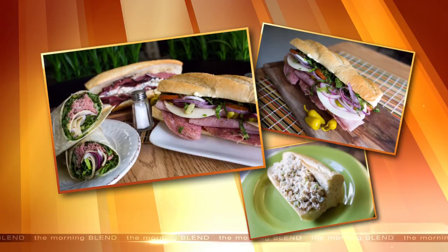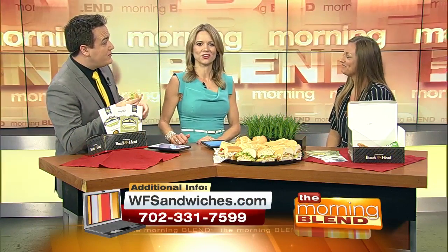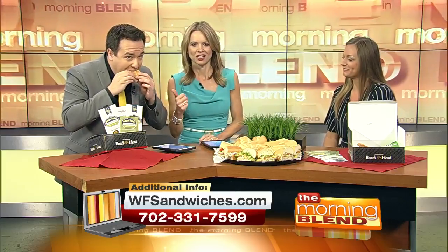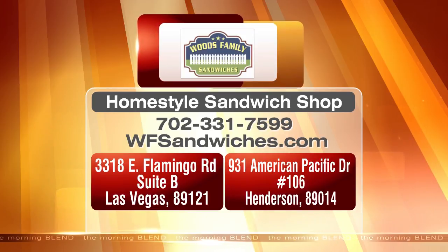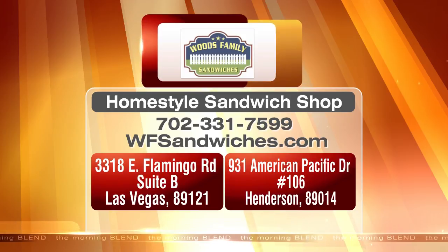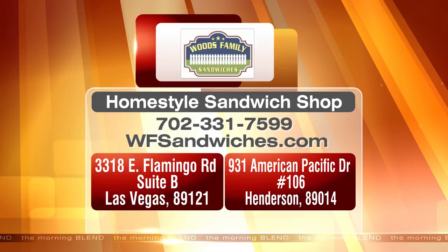You should call that the 'Day One.' Yeah, you walk in and call it the day one — they're going to hook you up. Great to have you. Thank you so much for having us. Woods Family Sandwiches has two locations in Las Vegas: one on Flamingo just west of Pecos, and the other on American Pacific Drive in Henderson, just north of the 215 from Gibson. Woods Family Sandwiches is a proud sponsor of the Morning Blend.